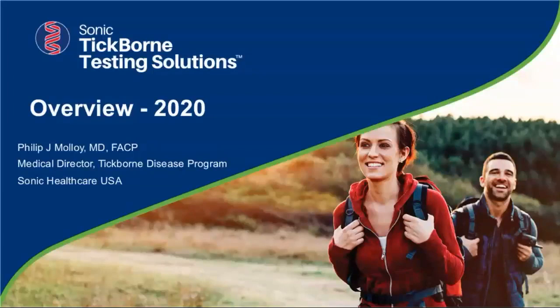Dr. Molloy was born in Boston and is currently living in Plymouth, Massachusetts. He received his undergraduate degree from Bowdoin College, his MD from Tufts, and completed his residency at the University of Minnesota. He is currently serving as the medical director of tick-borne diseases at Sonic Northeast.